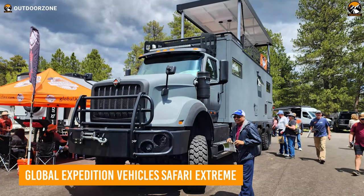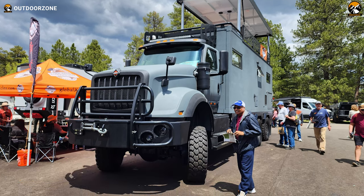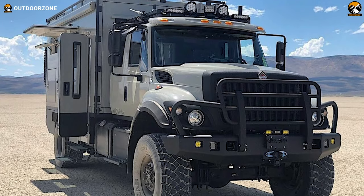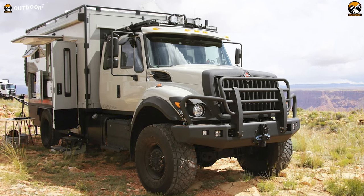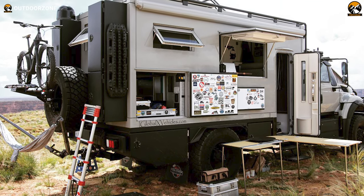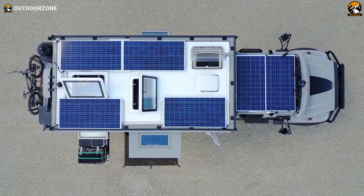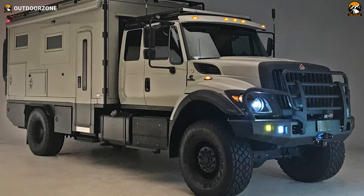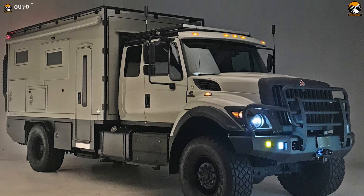Embark on your next off-roading journey with the Global Expedition Vehicle Safari Xtreme, the perfect vehicle to take you anywhere you want to go. This rugged and powerful machine comes equipped with closed cell foam insulation to protect you from the elements and cab-to-cabin access for ease of entry. It features an induction cooktop, stainless steel deep bowl sink with a single handle faucet, a side dining booth and an adjustable dining table so you can make all your favorite meals on the go. Plus, enjoy a comfortable night's sleep on the queen-size innerspring mattress and freshen up in the wet bath with a shower.